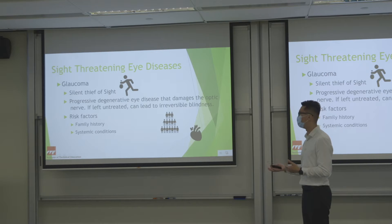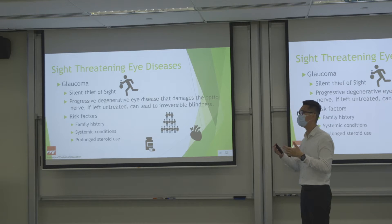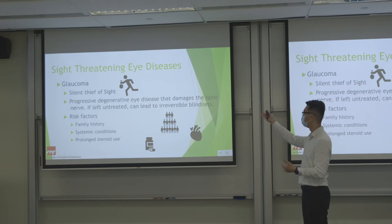People with systemic conditions and those who use steroids frequently — for example people with eczema who need oral steroids — are also at risk. Over time, steroids cause an increase in eye pressure. Sometimes you don't feel it; some people feel their eyes are very tense, which is a sign of increased eye pressure. Over time this pressure presses against the optic nerve, which then slowly dies off and causes the problem.